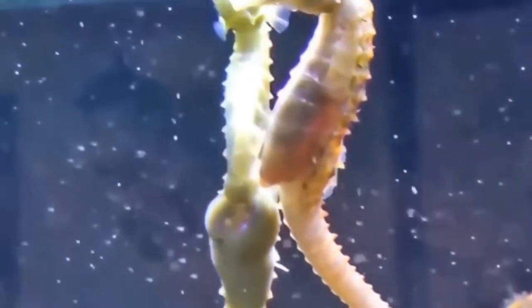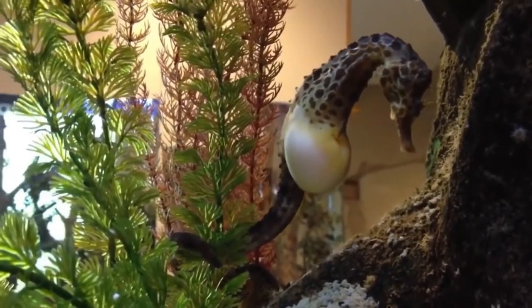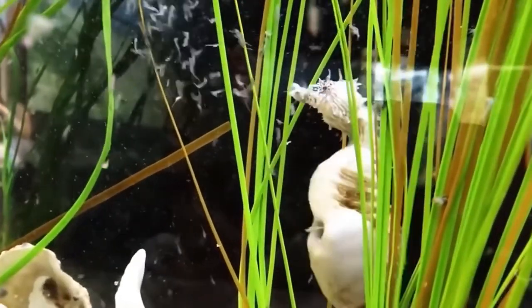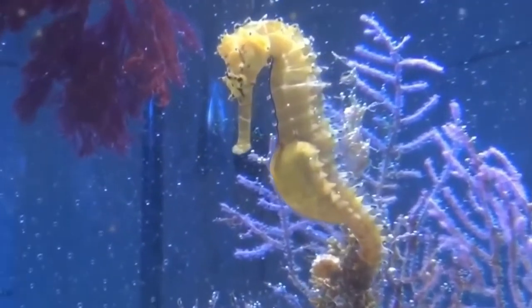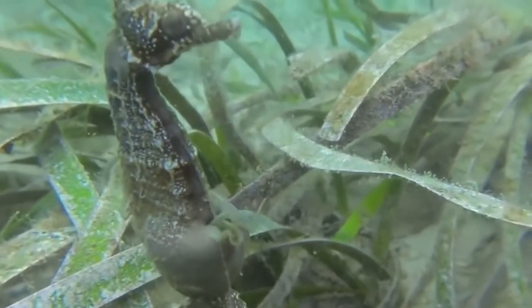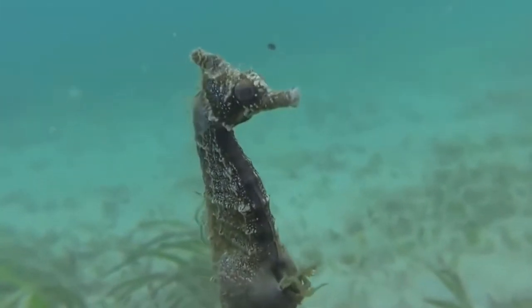Number 4: Seahorses. It is common knowledge that the parent that gets pregnant is always the female. However, this role is reversed in seahorses. During reproduction, the female seahorse deposits her eggs in the male seahorse's special brood pouch. The eggs are fertilized there, and the male carries them until they are ready to hatch. After nearly 20 days, the male seahorse gives birth to more than a thousand babies. Seahorses are not the only ones — pipefish and leafy sea dragons are also known to give birth in a similar way.